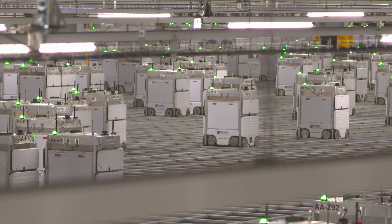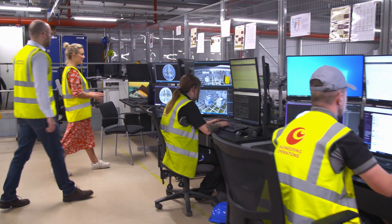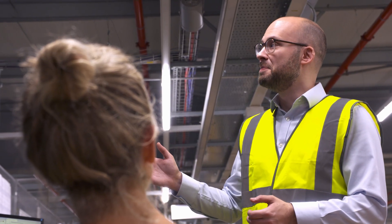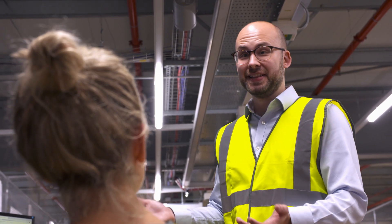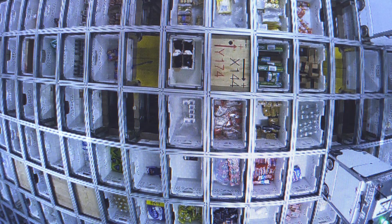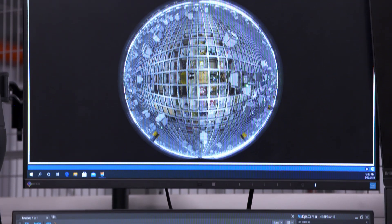This looks like some kind of control hub. This is our engineering control center. The control of the robots is performed by artificial intelligence running in the cloud. Each bot is communicating with that AI 10 times a second, reporting its position, and every bot is recording all of its data about all its movements so we can prepare maintenance ahead of time.